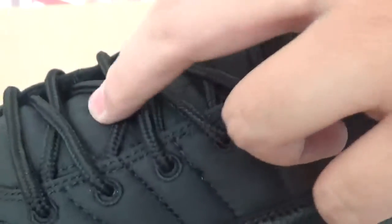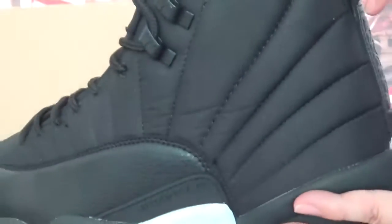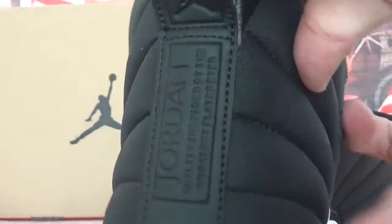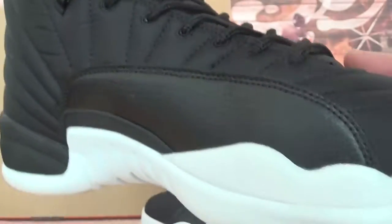On the tongue we got the number 23, and we have embroidery with a red Jumpman. Check also this side and the back of the shoes — we got black number 23, some patterns, and also the Jumpman branding. Very simple design on this side.